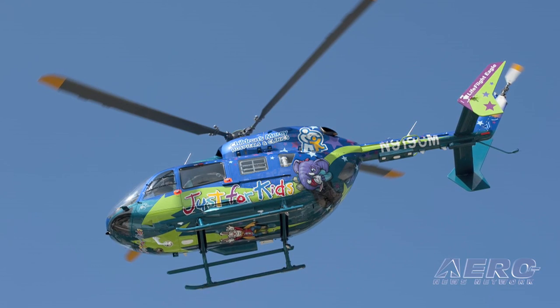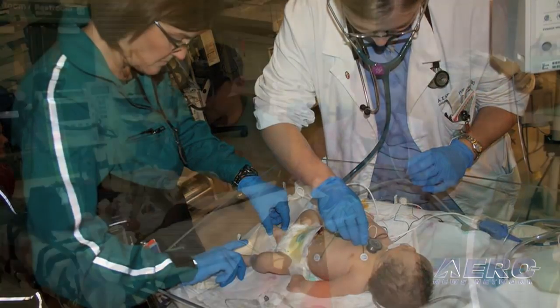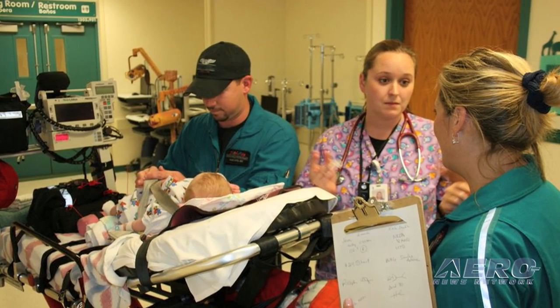Our flight crew consists of a registered nurse, a respiratory therapist, an EMT, and a pilot. We're a crew of four, and years and years of experience and training are required — we wouldn't take anyone fresh out of school. Once we find these highly trained individuals, we put them through a very rigorous training process to get them ready to do the kind of transports that we do.